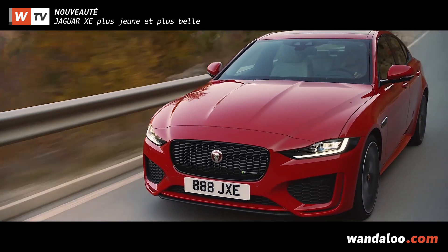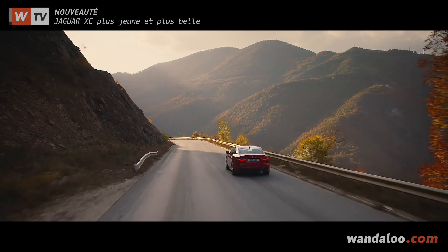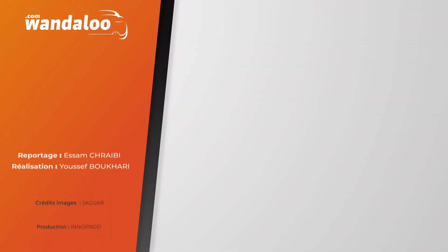La Jaguar XE restylée ne devrait pas tarder à débarquer sur notre marché. À très vite sur wandalo.com !